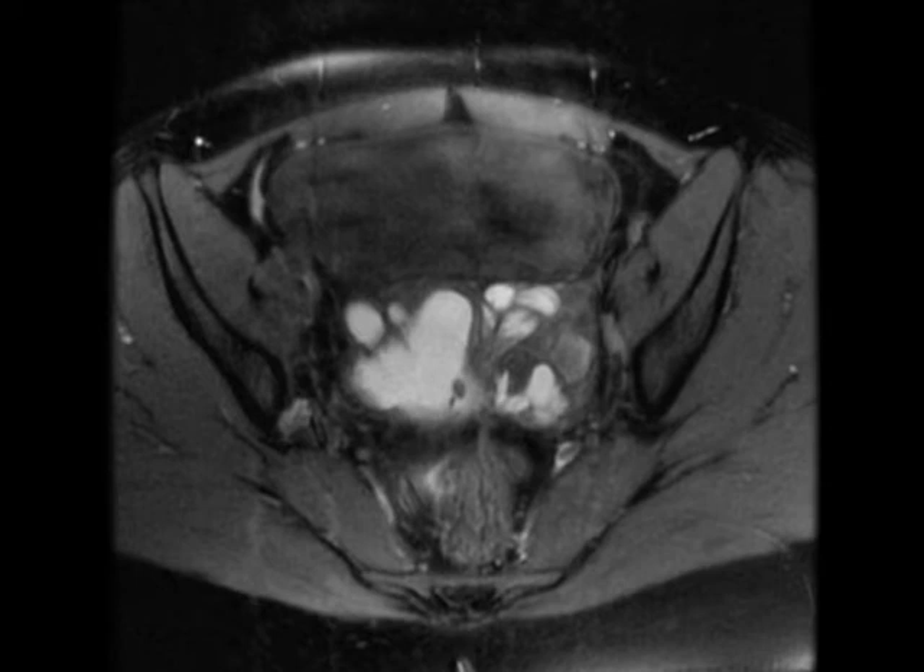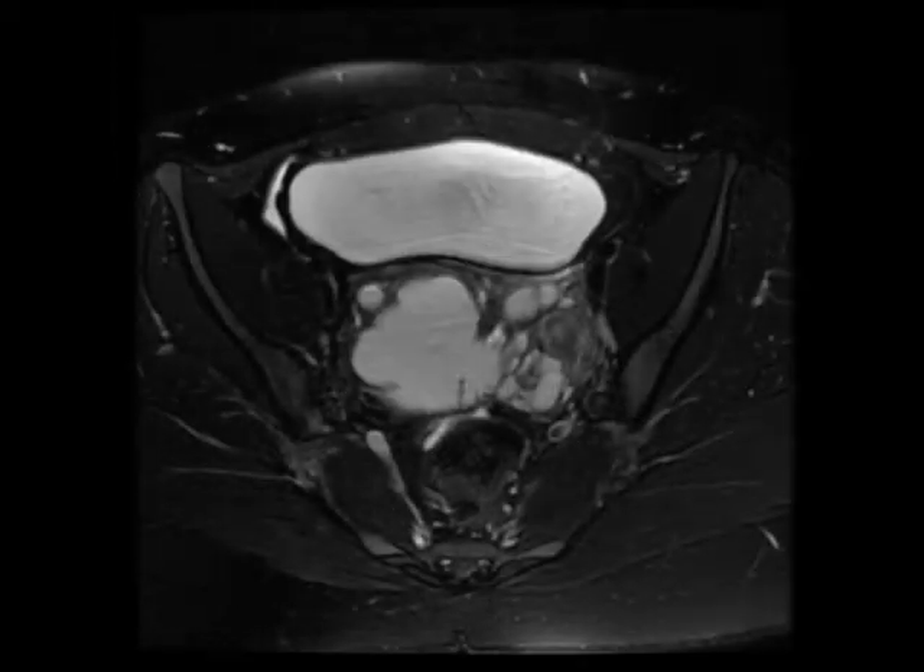Not really visible on the CT, but quite obvious on the MR, there are multiple dilated tubular structures in the left adnexa, and notice that they're also filled with T1 bright hemorrhage. So this patient has endometriosis with left-sided hematosalpinx.